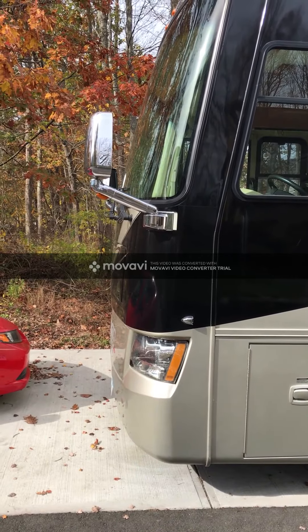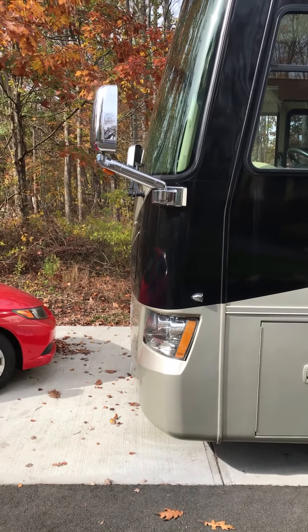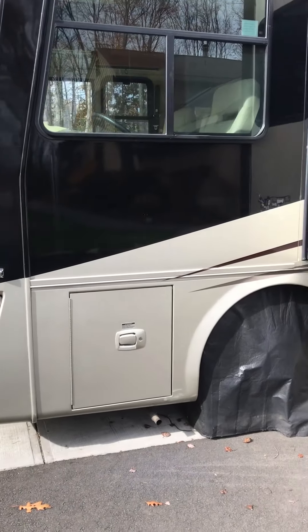We are not the original owner — we are the second owner. The original owner lived near Red Bay and had some customizations, such as these chrome mirrors added, which are nice. I'll show you more as we walk through the coach.